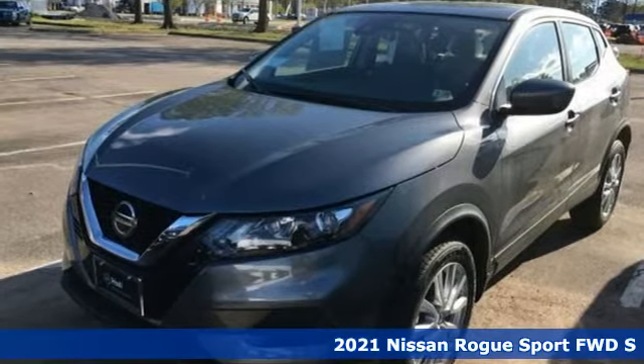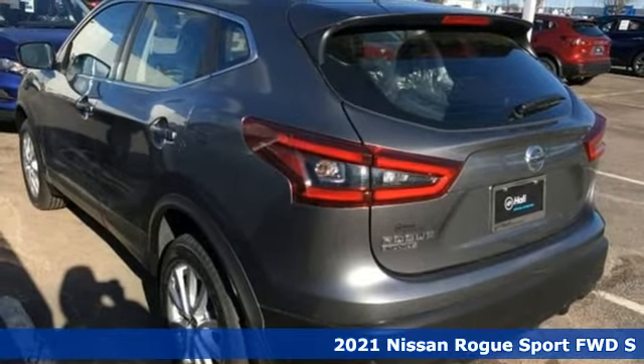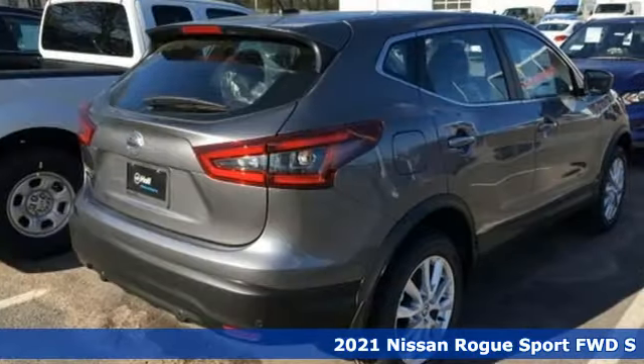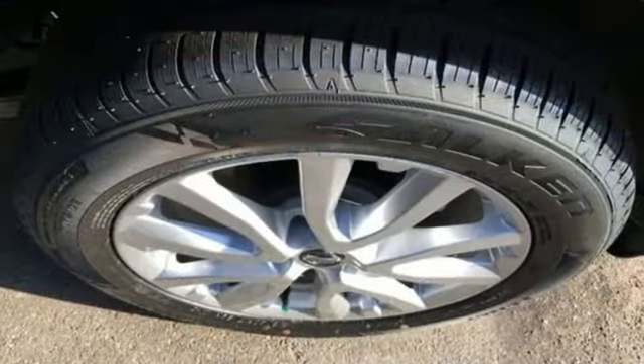Here's a new 2021 Nissan Rogue Sport. This is the compact crossover that is just as good for the daily routine as it is at breaking out of it. And with features like these, every drive is a pleasure.